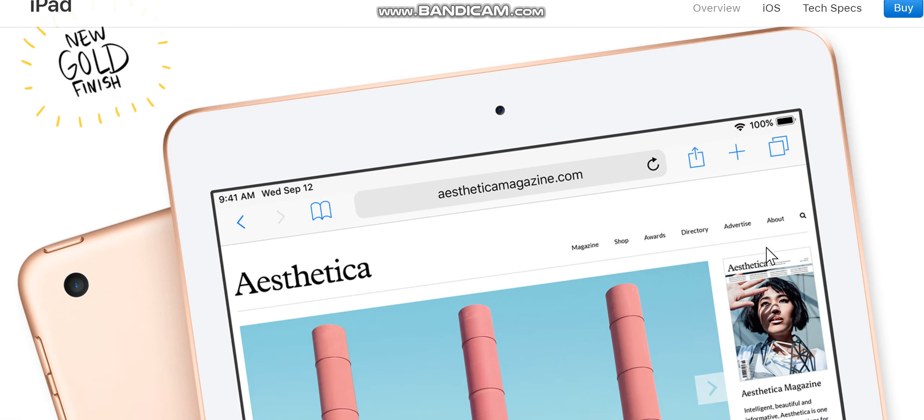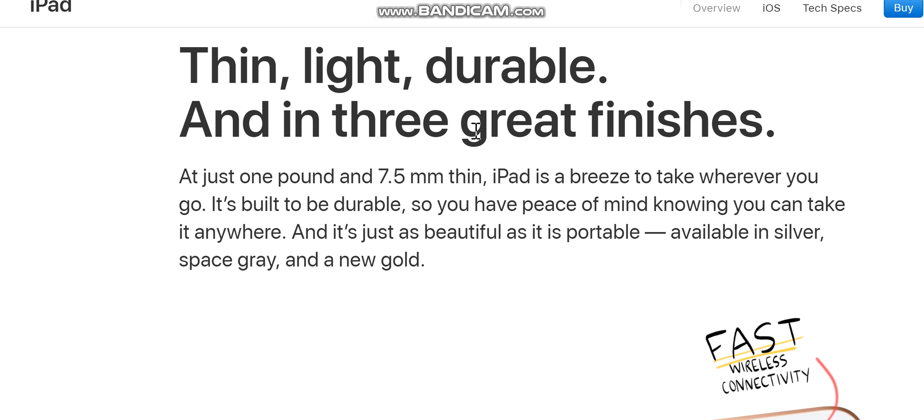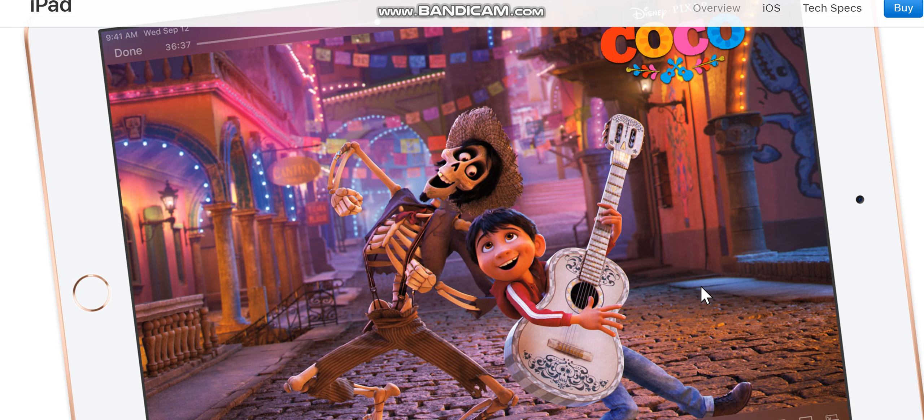Thin, light, durable, and available in three great finishes. At just one pound and 7.5 millimeters thin, iPad is a breeze to take wherever you go. It's built to be durable, so you have peace of mind knowing you can take it anywhere. Available in silver, space gray, and a new gold finish.